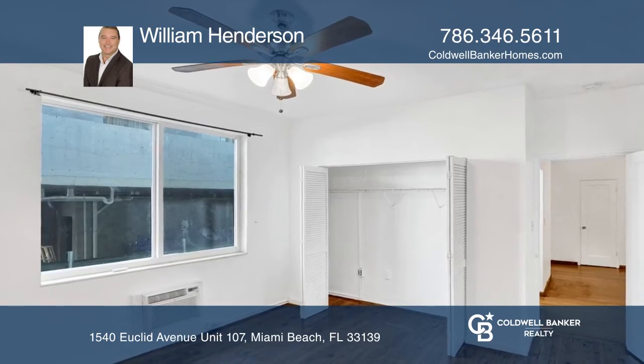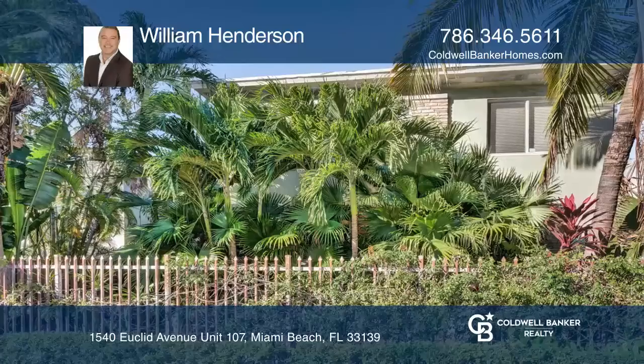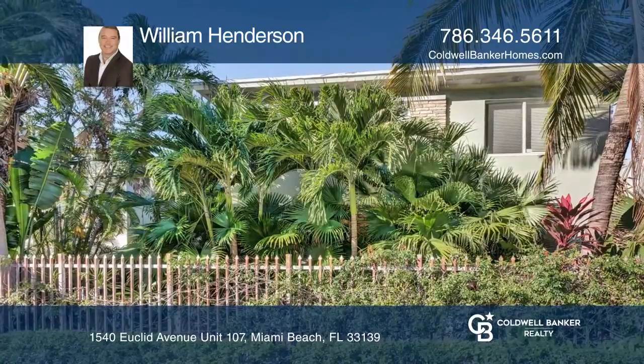This property is close to the best shopping, dining, and nightlife that South Beach has to offer. Make it yours by calling William Henderson.